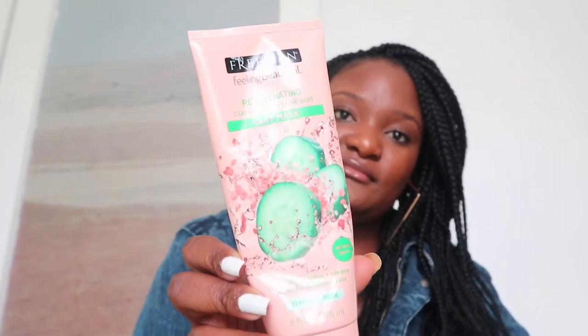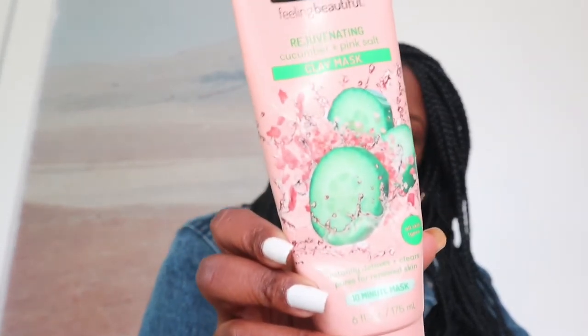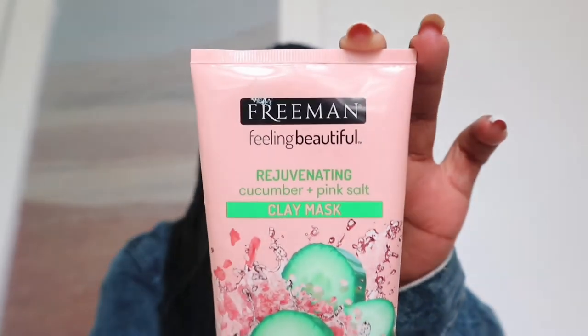The second product is this face mask. It is the Freeman Rejuvenating Cucumber and Pink Salt Clay Mask. It detoxes your skin, clears your pores, and renews your skin. I absolutely love this. I use it twice a week and it makes my skin very smooth, very soft, very silky. I did speak about this in a vlog on my channel. It's not very expensive — I think it is like 100 to 150 rands at Dischem, so I absolutely love that.